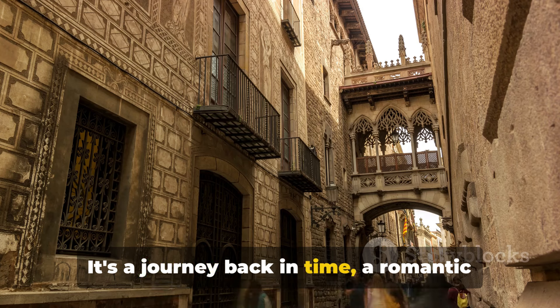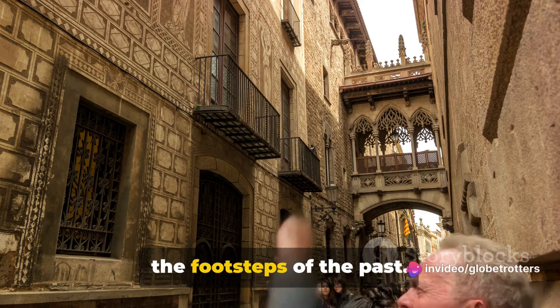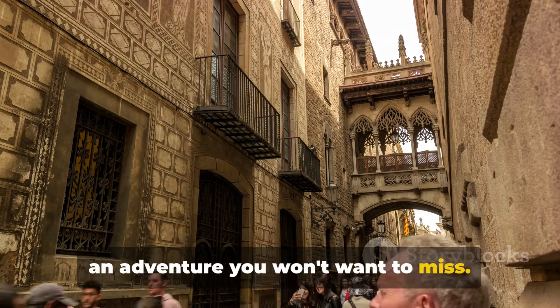As you wander through the quarter's narrow streets, don't forget to indulge in the local culture. Stop by at one of the traditional tapas bars, or lose yourself in the vibrant sounds of a street musician playing flamenco. This is a place that invites you to slow down, to soak in the ambiance, and to savor the unique experience it offers. The Gothic Quarter, a place where history comes alive, is a must-visit in Barcelona.